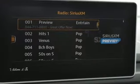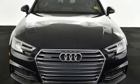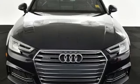Revolutionary engineering, progressive design — Audi. You need to drive it to believe it. See it for yourself today.